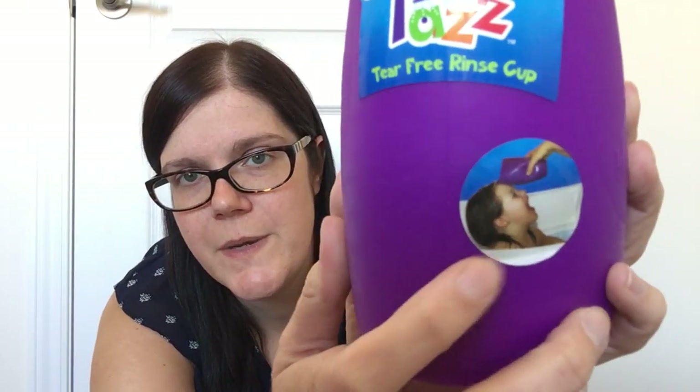Then I picked up a tear-free rinse cup by Razz — BPA free. It's a flexible cup that, when you dump it over their heads, folds down onto their forehead so water runs back over their hair rather than getting in their eyes. My youngest has a habit of putting her head forward and getting water in her face, so I'm hoping this helps. Right now we use a standard plastic cup with no give, so this should be gentler, and it was only $1.50 — plus it's purple!